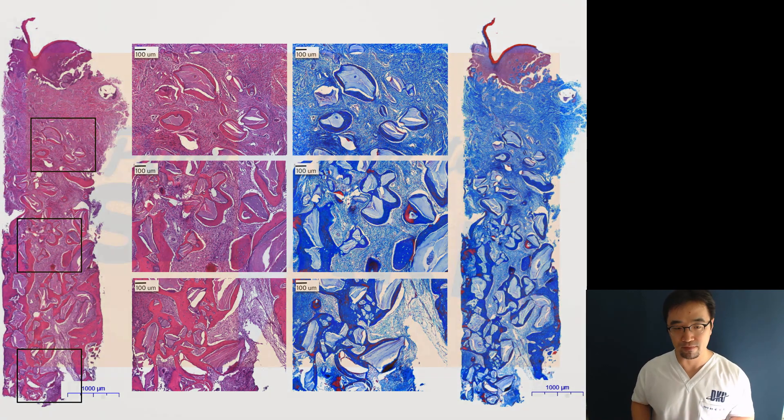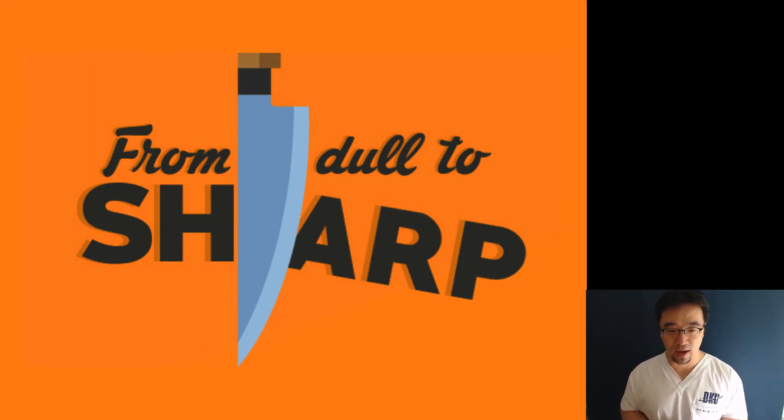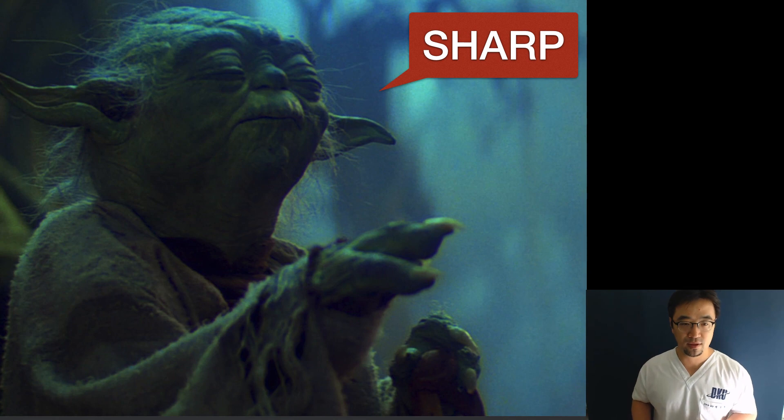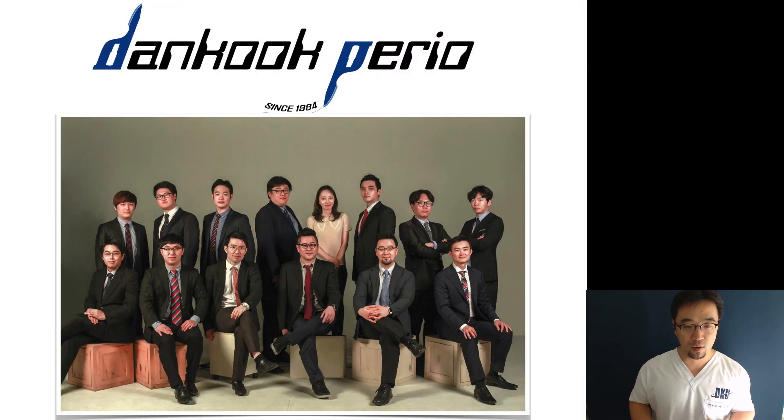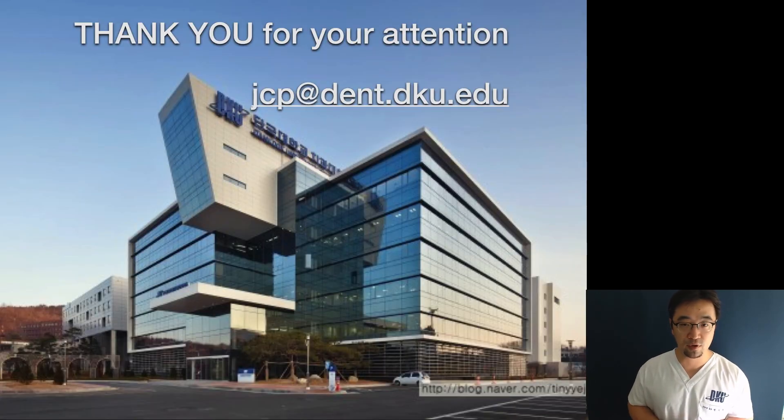I think the SHARP technique is a good alternative to conventional sinus lift surgery because it is simple, convenient, and far less painful. If we can manipulate this compression force and find the optimal recipe, there will be even less chance of needing sinus lift. I'm not saying SHARP can completely replace sinus lift surgery, but if you have this tool in your toolbox, it is a very handy option. All these studies and analyses were impossible without the team from Danggo Perio. Thank you very much for your attention.